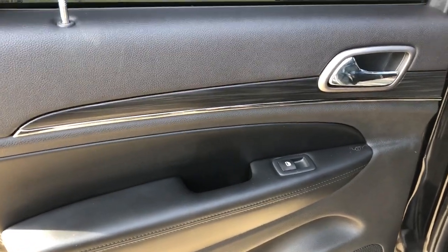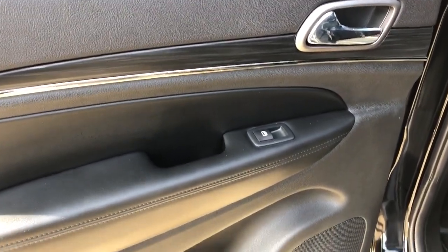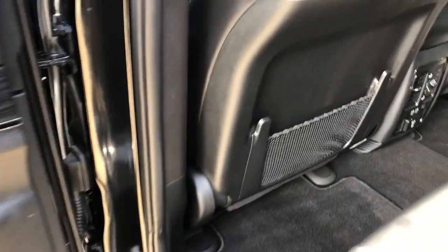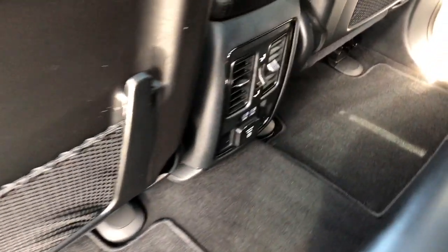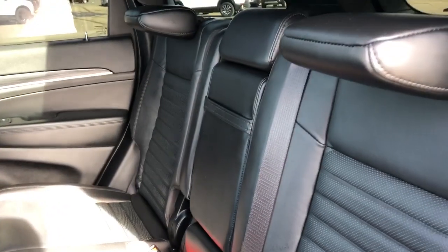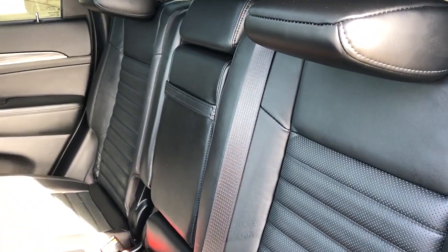Now onto the rear interior — we can see we have our chrome door handle, window switch, speaker, and storage. Back of the front seats we have our magazine holders. Back of the center console area we have our rear climate controls and charging outlets. Our back seats are a 60-40 split with a fold-down center seat featuring two cup holders inside.